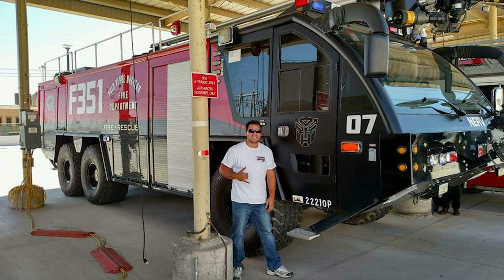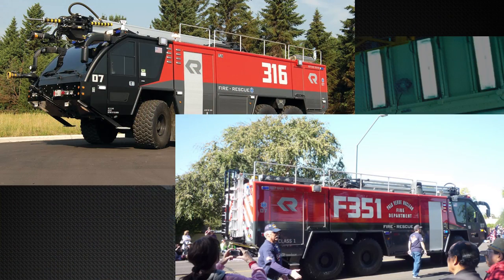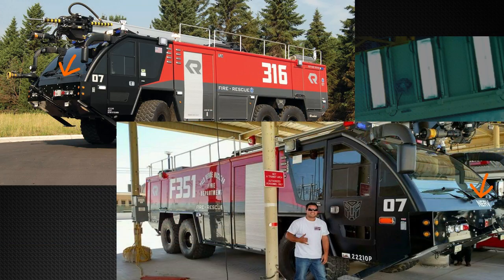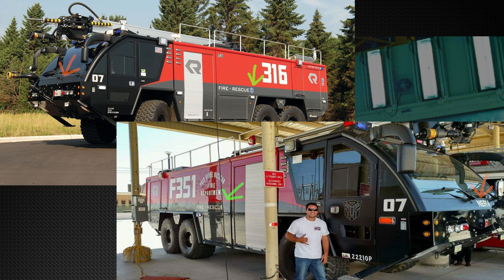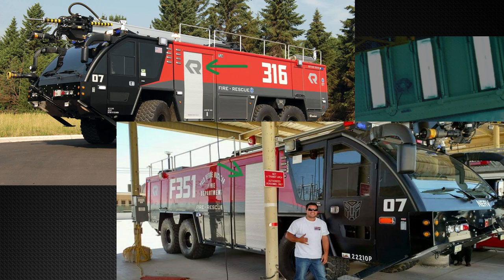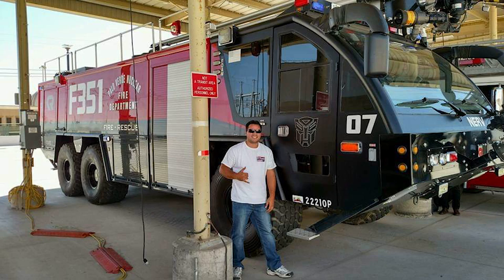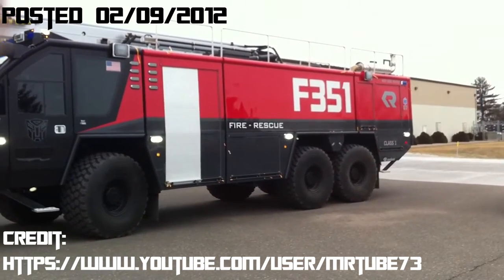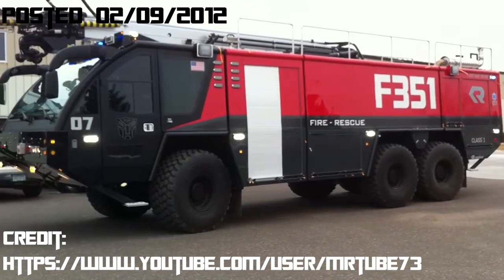Though Sentinel is surprisingly similar to how he looked in Dark of the Moon, he is now sporting a few differences: he has the Palo Verde Nuclear Fire Department logo on him, his number was changed from 316 to F351, some of his lights were changed to red, the letters NERV were added on top of his bumper, one of his EMT logos was removed, his American flag is now faded, there is a logo with the code 22210P, the word foam is now on his window next to some colorful lights he did not have before, and he is missing the Rosenbauer logo on his cargo door. Though we don't know where he is in 2021, I think it's safe to say that he is still at the plant ready to fight a fire at a moment's notice.